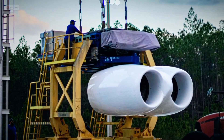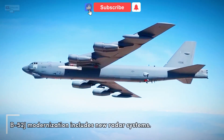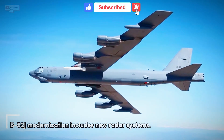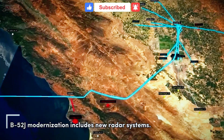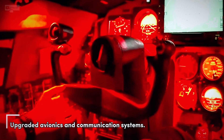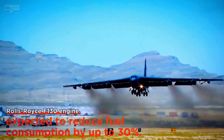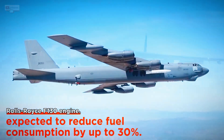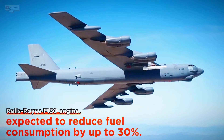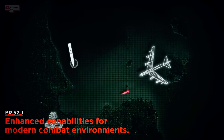The F-130 isn't the only upgrade on the horizon for these bombers. The B-52J modernization program includes comprehensive enhancements: new radars, updated avionics, improved communication systems, and even a revamped cockpit with digital displays. These changes aren't just about extending the life of the B-52 — they're about transforming it into a state-of-the-art platform that can operate effectively in modern, contested environments.